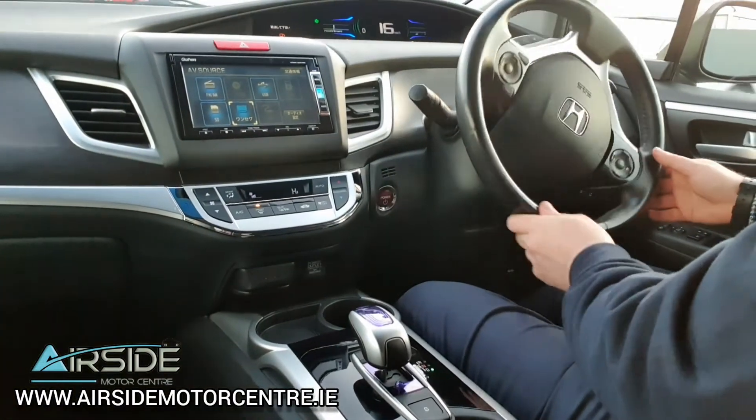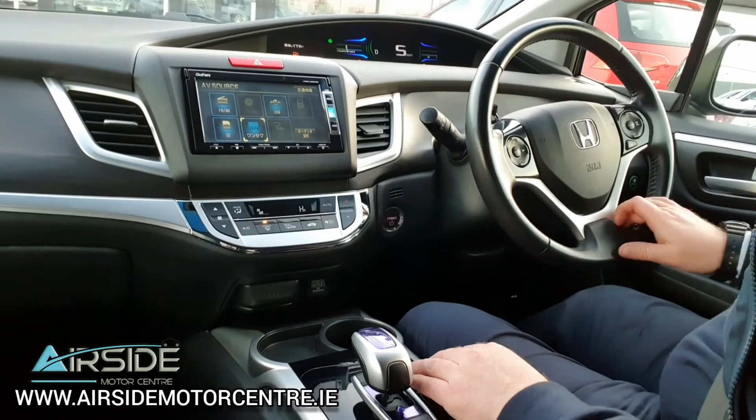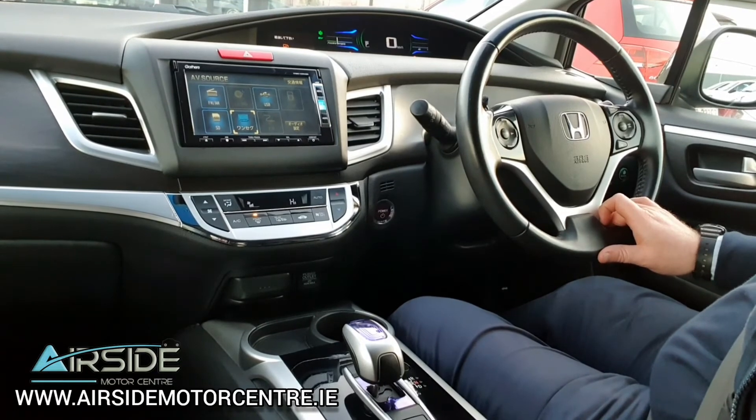If you'd like any more information about this car you can give us a call on 01840 1022. You can also send us an email at sales@airsidemotorcentre.ie. You can apply for finance on our website at www.airsidemotorcentre.ie. Thank you.